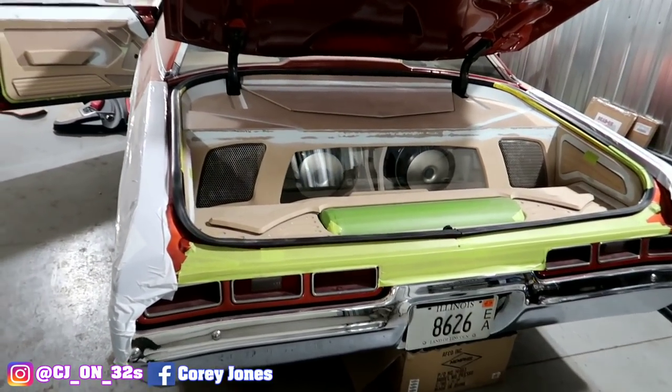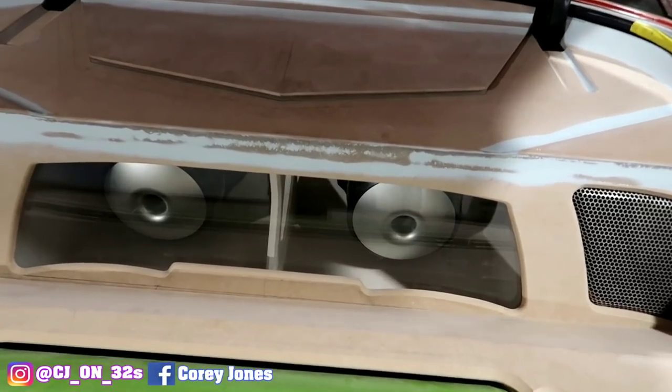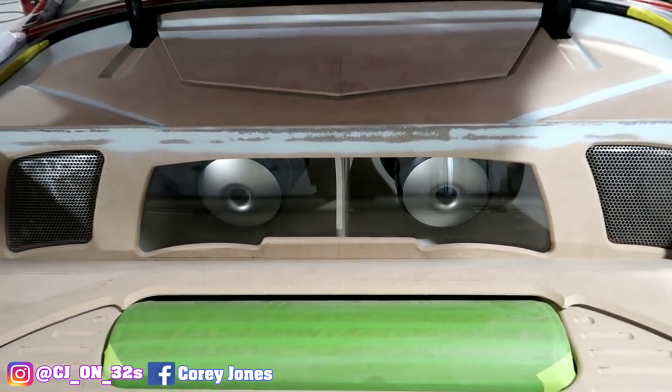Looks like he's getting some fiberglass done in here. This car's wrapping up — y'all seen this last time. Oh, something new done in here too. Look at the opening of the fiberglass — legit, legit.